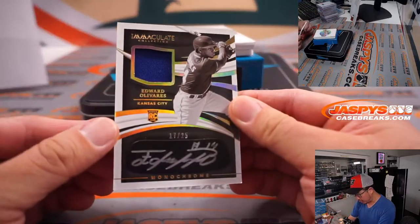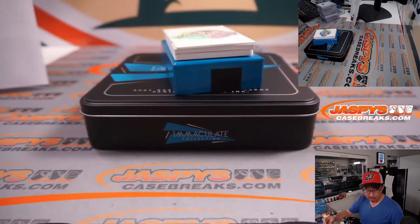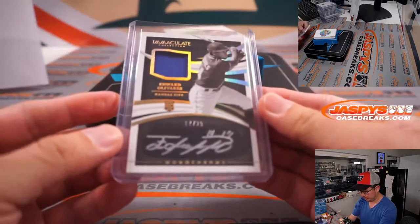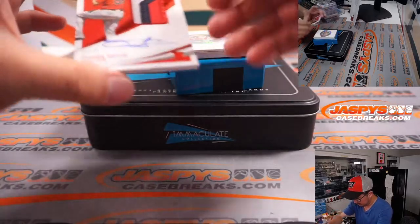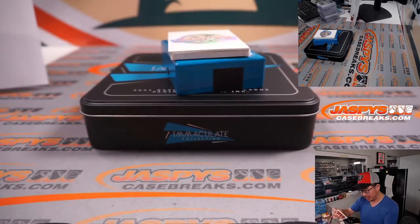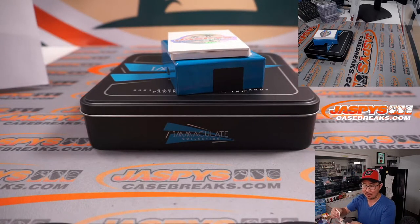Jersey autograph — Edward Olivares, Kansas City, 17 out of 25, monochrome autograph. I like the silver ink on the black sticker. That's Olivares with the Royals. We've got Tanner Hawk, 8 out of 49, three-color patch and autograph for Boston. That's going to go to Dusty and the Red Sox.